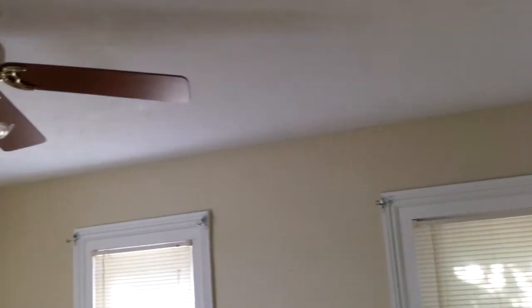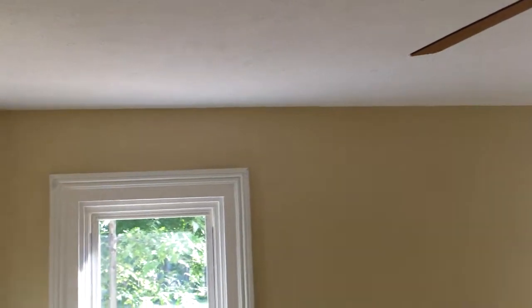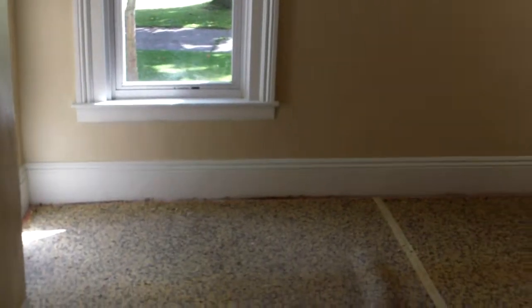Here in the first floor bedroom, everything's painted, the ceilings have been stomped and painted, and there are blinds in all but one of the windows. They just need to get the new carpet in here.